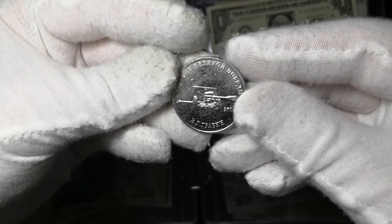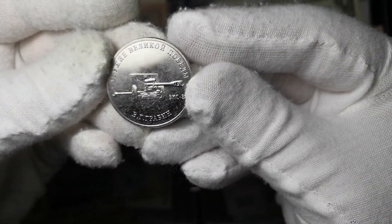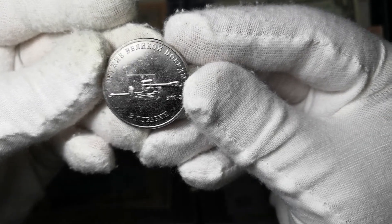Следующая монета с изображением ЗИС-3. Конструктор — В.Г. Грабин.